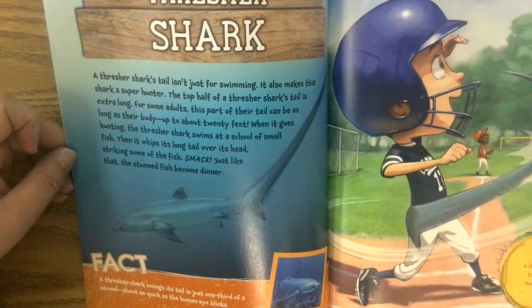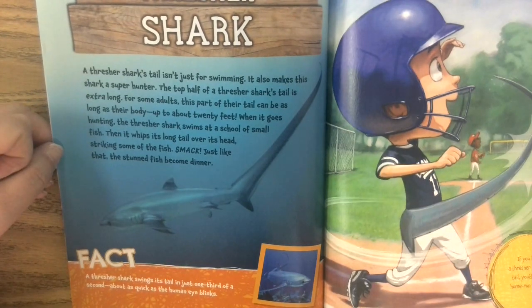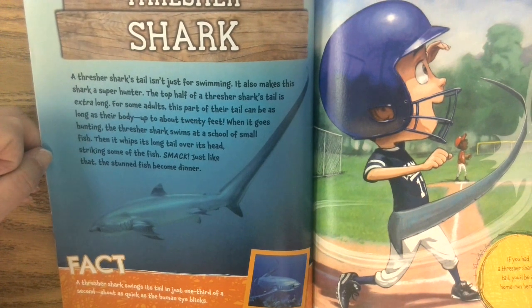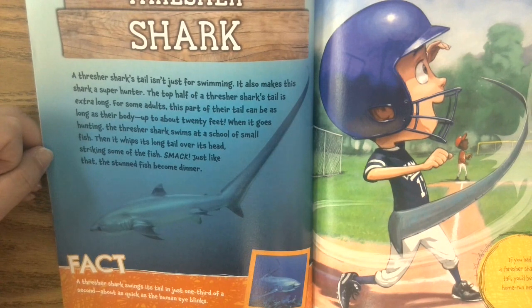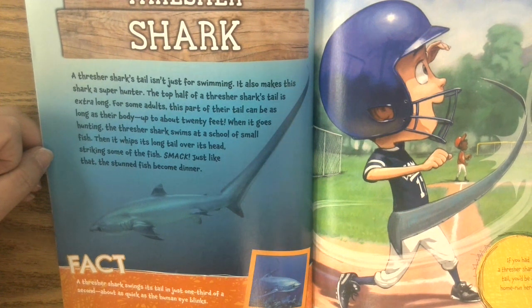The thresher shark's tail isn't just for swimming — it also makes the shark a super hunter. The top half of the thresher shark's tail is extra long, and for some adults this part can be as long as their body, up to 20 feet. When it goes hunting, the thresher shark swims at a school of small fish, then whips its long tail over its head, striking some of the fish. Smack — just like that, the stunned fish become dinner.